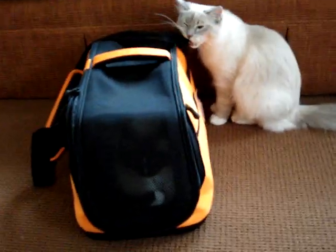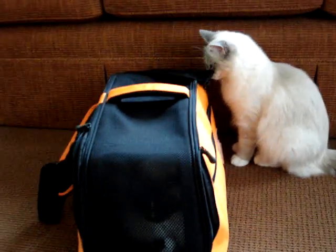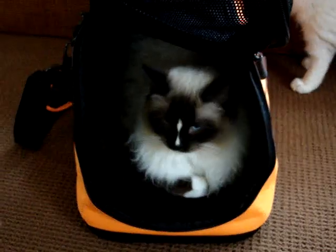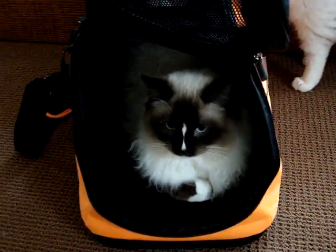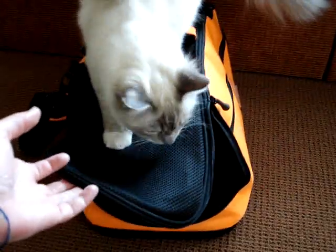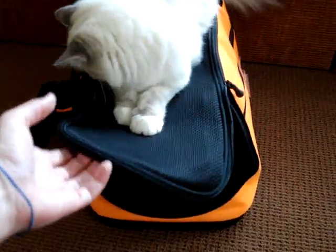You can tell that Trigg's a kitten because he's still biting on the strap. Charlie is about a 12-pound cat right now and he fits easily inside. I've also had Camus, another Ragdoll cat who's 17 pounds, and he fits easily inside as well.